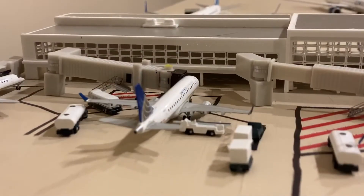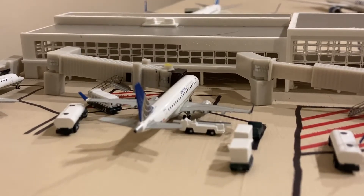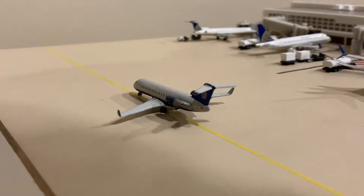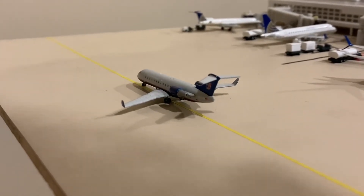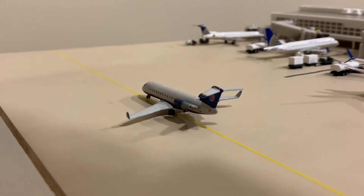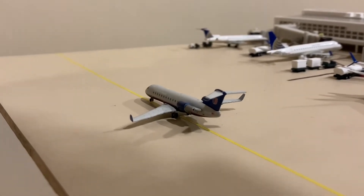Right next to that ERJ-145, we have a United Express Embraer EJ-170. He'll be doing a flight out to Grand Rapids. Then we have a United Express CRT-200 in the ancient Battleship Gray livery. I think there's only like one or two of these flying around for United Express. He came in from Northwest Arkansas and he'll be going out to Allentown.